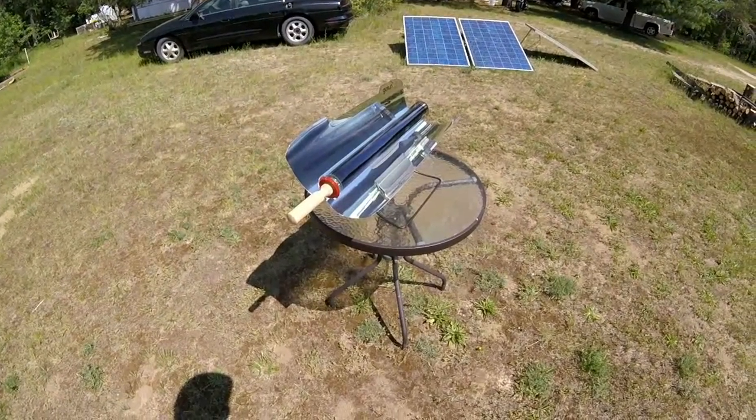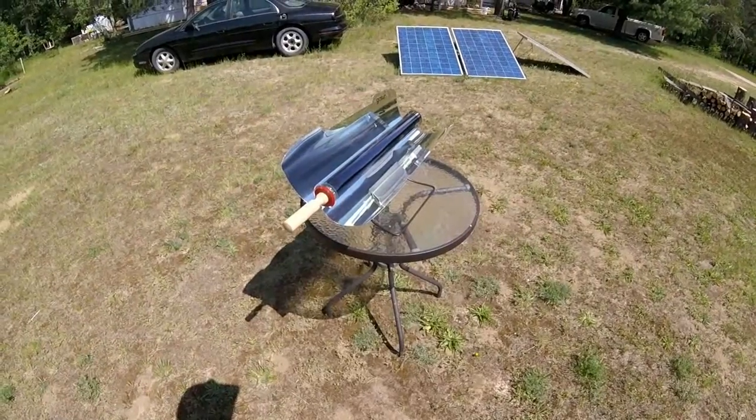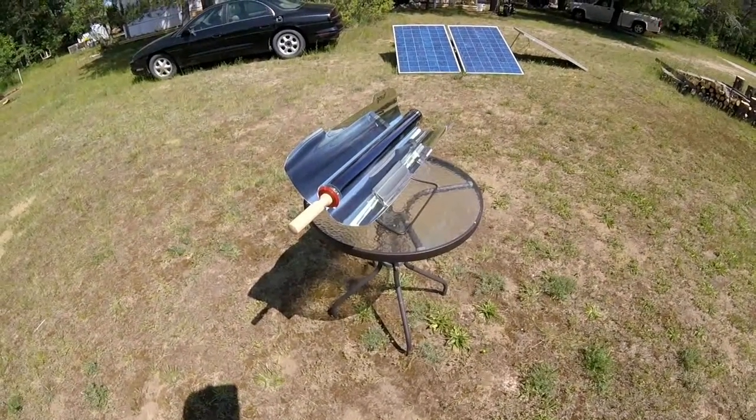On everything, but not entirely — the only thing we haven't got on solar power is the well pump. But that'll be soon.